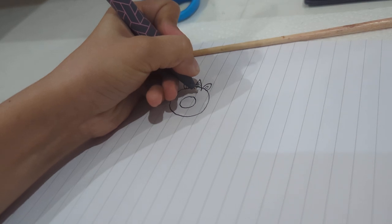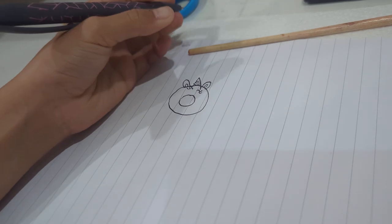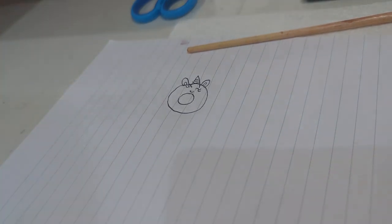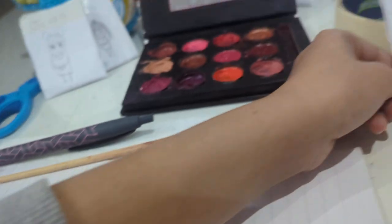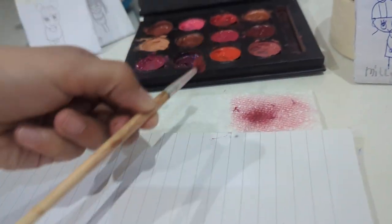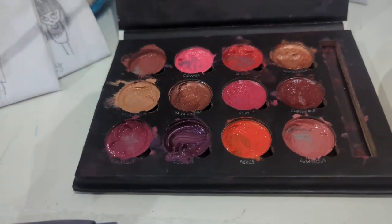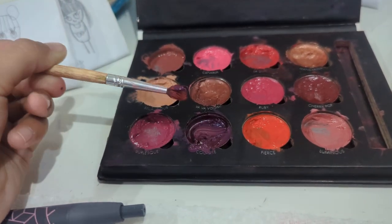Time for the eyes, and then the smile. Okay, now it's time for the color - we're gonna take the paintbrush. Hmm, which color should I use? I think I should use this purple one, it's so pretty.